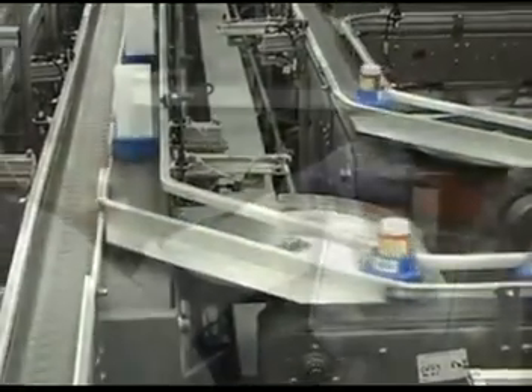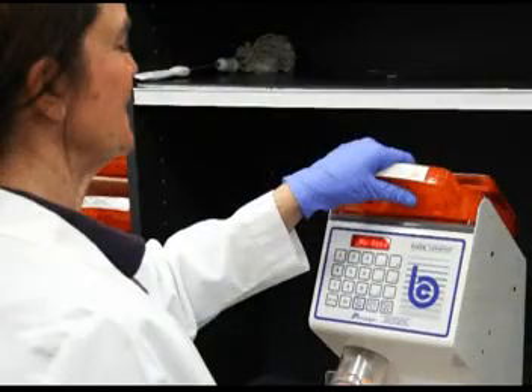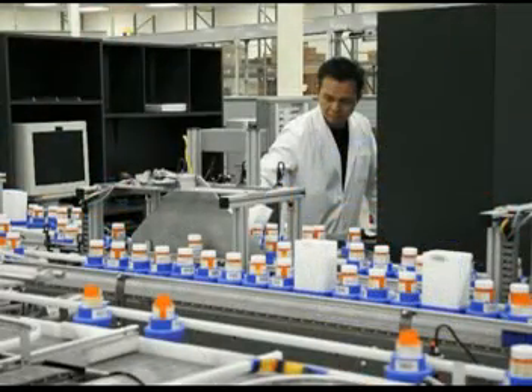Every prescription dispensed at the Rx.com facility goes through a minimum of seven quality assurance checks before being shipped to the patient or back to the store.